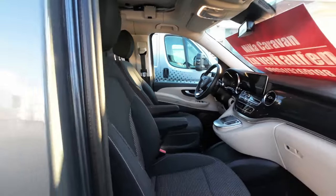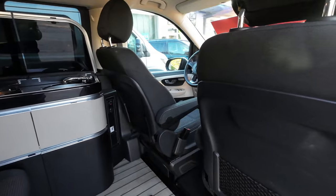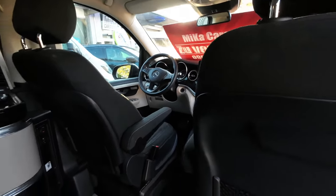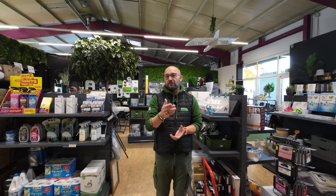Wenn ihr Interesse habt: es ist natürlich ein kleines Auto, darum fällt die Vorstellungsrunde auch etwas kleiner aus. Technisch ist es einwandfrei in Ordnung. Ich finde es ist ein tolles Auto, gut gepflegt. Schreibt uns eine E-Mail, ruft an oder kommt vorbei. Er steht hier, wir sind jeden Tag von 7 bis 17 Uhr erreichbar. Ich freue mich drauf und wünsche euch alles Gute bis zum nächsten Video – Ciao Ciao, euer Micha.